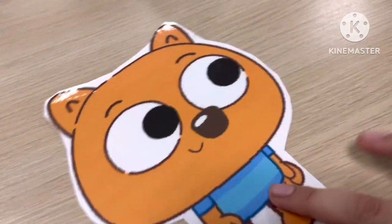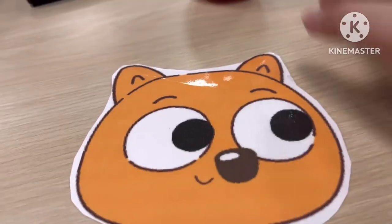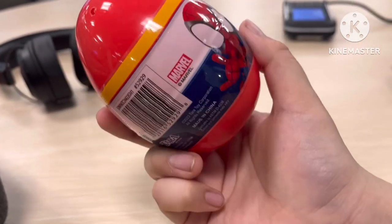Hey everybody, today I am Zeke from Looking at Wombats. So today we're going to unbox Spider-Man Amazing — Spidey Amazing Friends Spider-Man today.